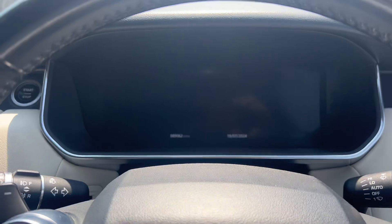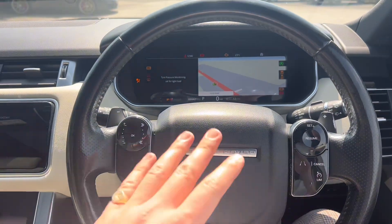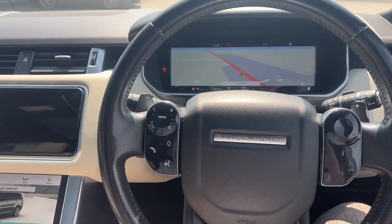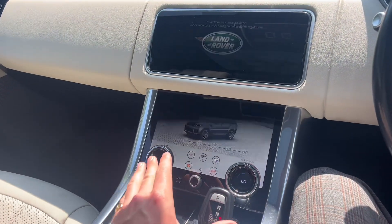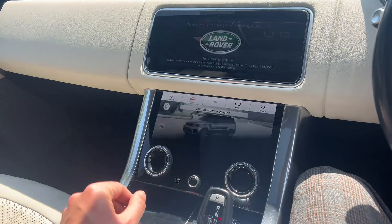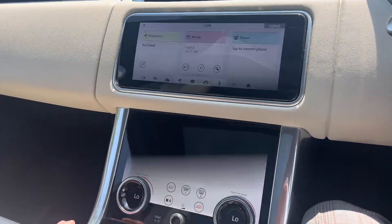Popping in here, you can see just over 89,000 miles on the clock. Full digital display. You've got the digital touch buttons here on the steering wheel and the infotainment screen. The flashing is my camera, not the actual screens themselves, so don't worry about that.